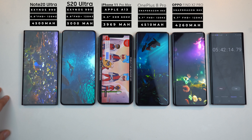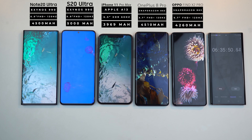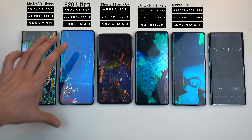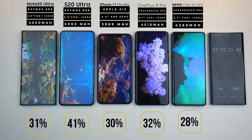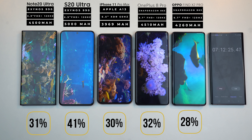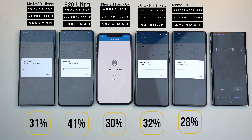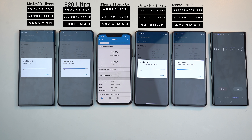All these phones have super amazing, beautiful designs with bright OLED displays — the iPhone right now is probably the only flagship still sticking with a notch. After two hours of YouTube, the iPhone is still on top. The Note 20 Ultra hasn't really shown off its LTPO advantage — everything is around the same line as the Find X2 Pro and the OnePlus 8 Pro. The S20 Ultra is doing slightly better, mainly because of its bigger battery size.